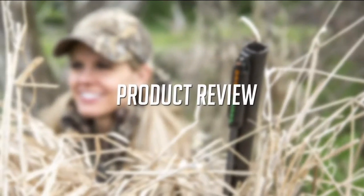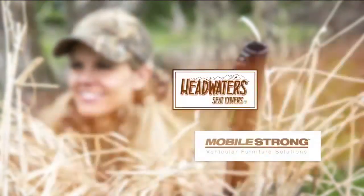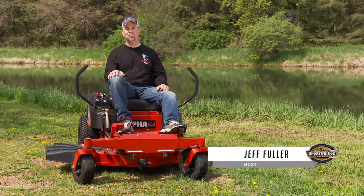This product review is brought to you by these fine sponsors. Who knew a mower could look so good? When I got to try out my new Big Dog lawn mower and then looked at their logo, it just made sense.